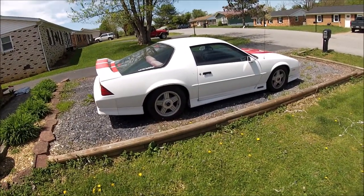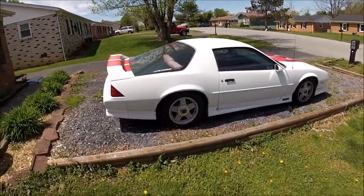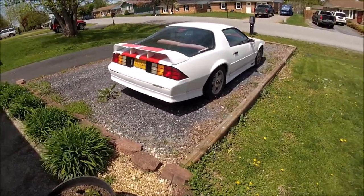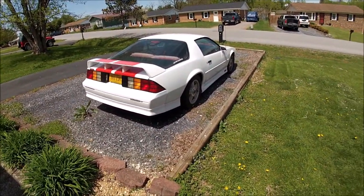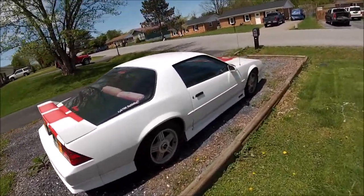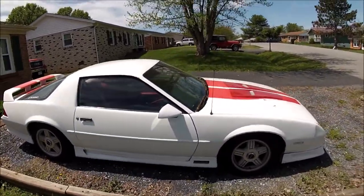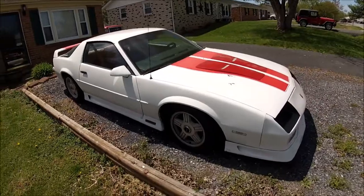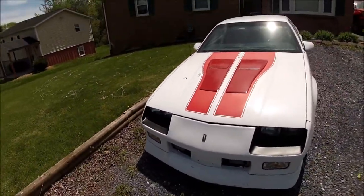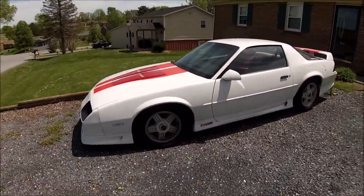I keep debating on selling it, and every time I do, one of my daily drivers either gets totaled or something breaks — which I'll get to in a minute. It's just been an awesome car. It's got 270,000 miles on it, and as far as I know, the original engine and transmission. I've had it eight years, and other than some little maintenance things with these cars, it's been a terrific car. I love it.